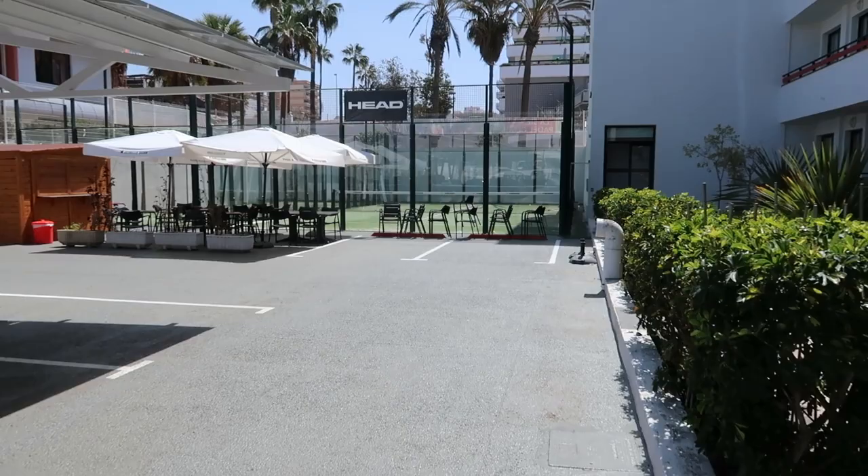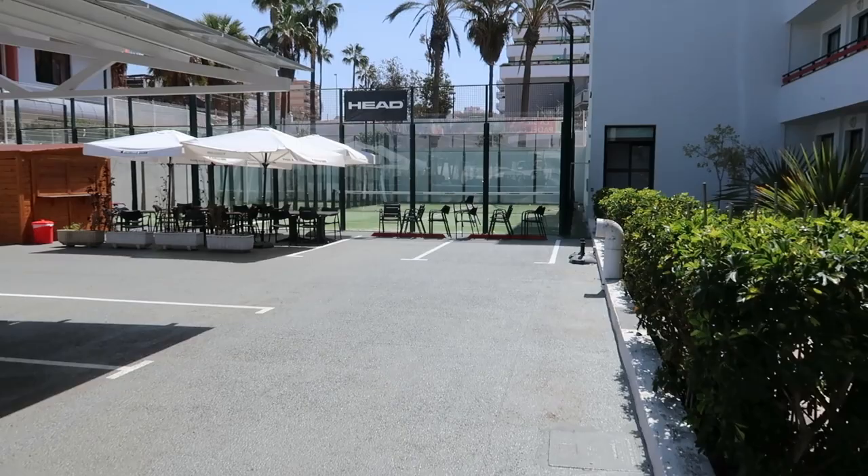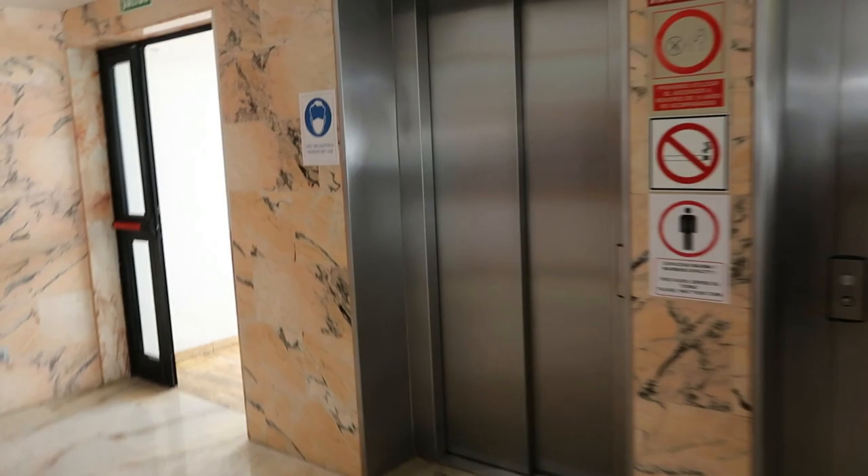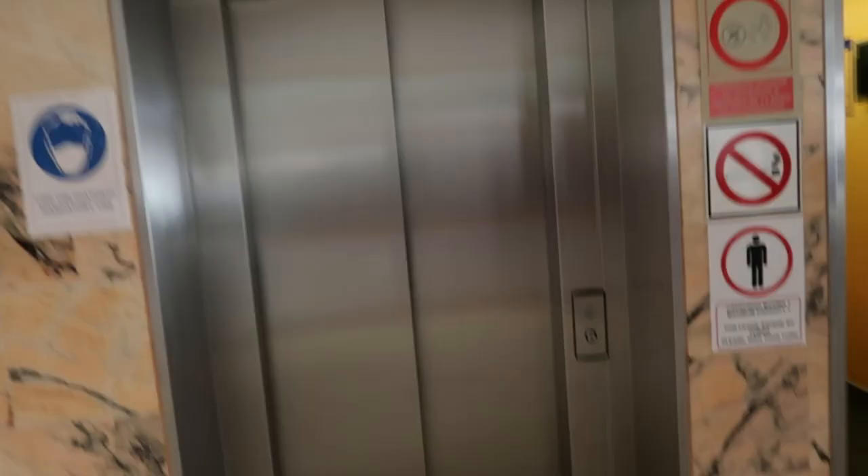If you continue down here there are some tennis courts right at the back. I don't know whether you have to hire them or whatever, but they're just here at the bottom of the car park. Back in reception, you've got the elevators to go up to the rooms.